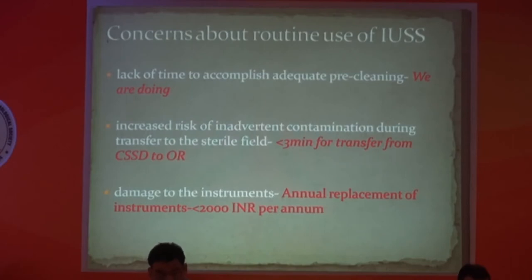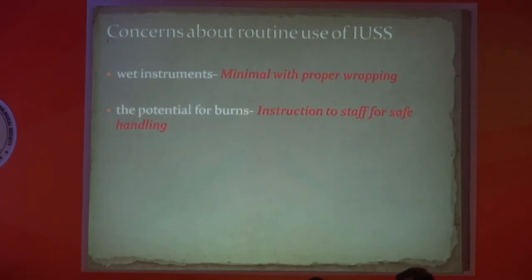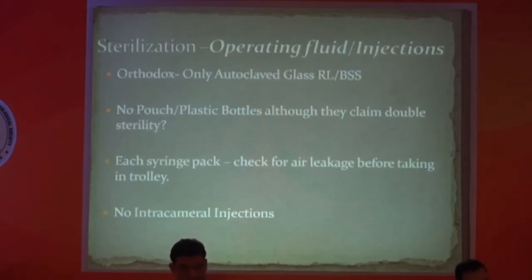It is very surprising that my annual cost of replacement of instruments is less than 2,000 rupees per year — not including phaco probes and tips. Proper wrapping also reduces wet instruments. The main concern is the potential for burns, which can be reduced with proper staff instruction. For irrigation fluid, I use glass bottle Ringer's Lactate. I do not use any plastic bottles or pouches. Before opening syringes, I check for air leakage, and I also do not use any intracameral injection, although this is controversial.